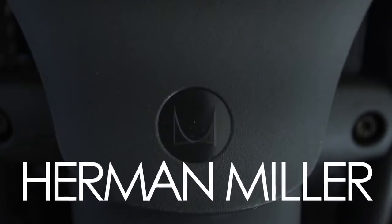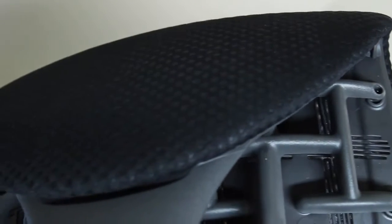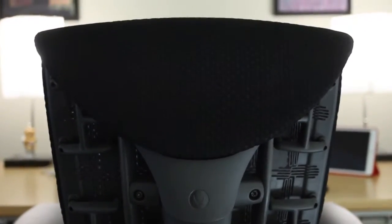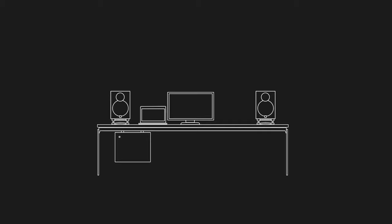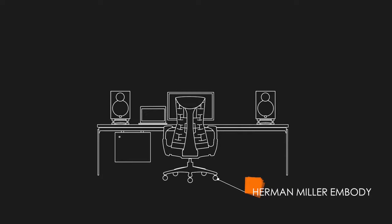The Embody by Herman Miller — sheer perfection and comfort in fine office seating, and quite frankly one of the very pinnacles of its category. But is it worth the investment? I'm Sonny and I wanted to share my latest investment to my setup, the Herman Miller Embody chair.